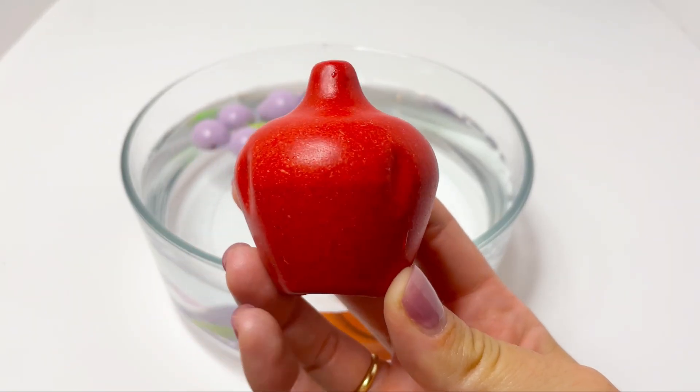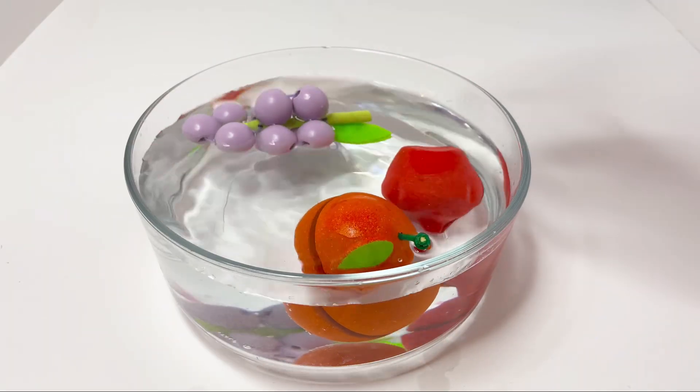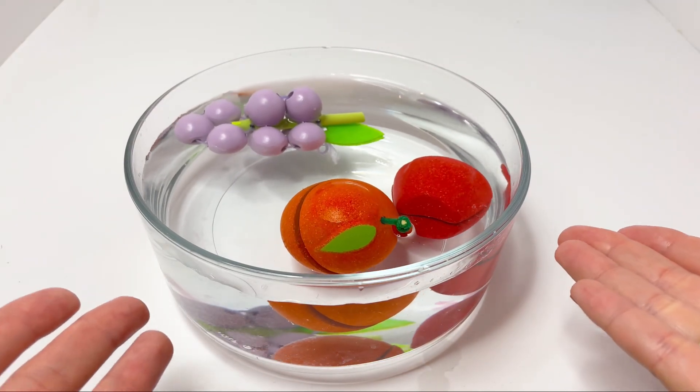Here we have a pomegranate. Will it sink or float? It sinks as well! Did you see that?